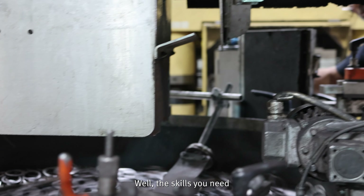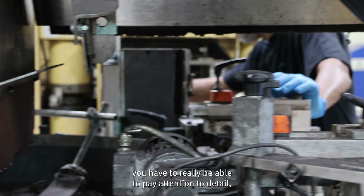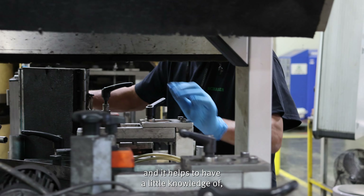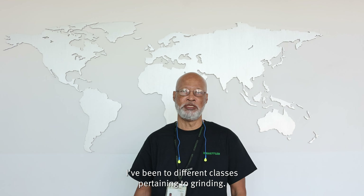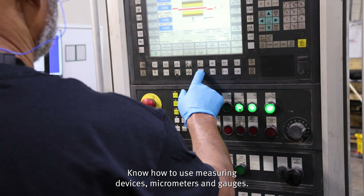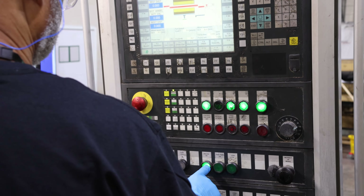The skills you need — you really have to be able to pay attention to detail, and it helps to have a little knowledge of grinding procedures. I've been to different classes pertaining to grinding, so I know how to use measuring devices, micrometers, and gauges.